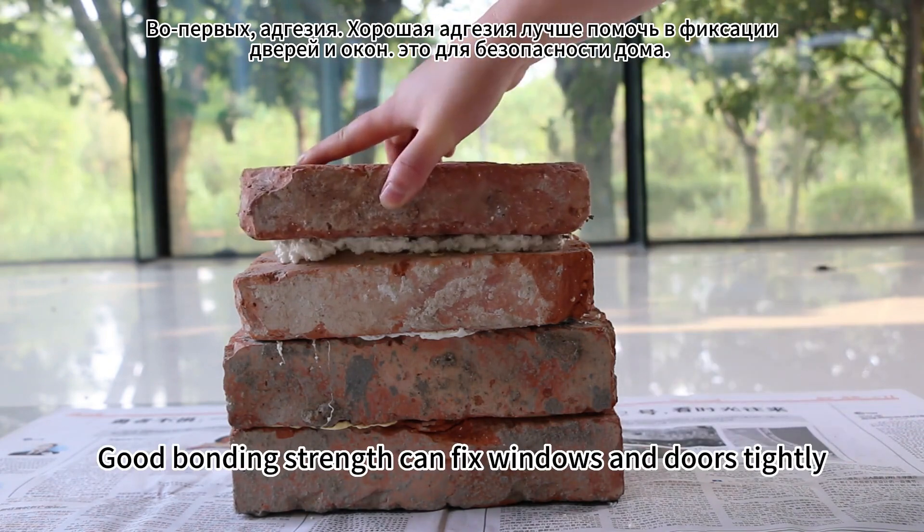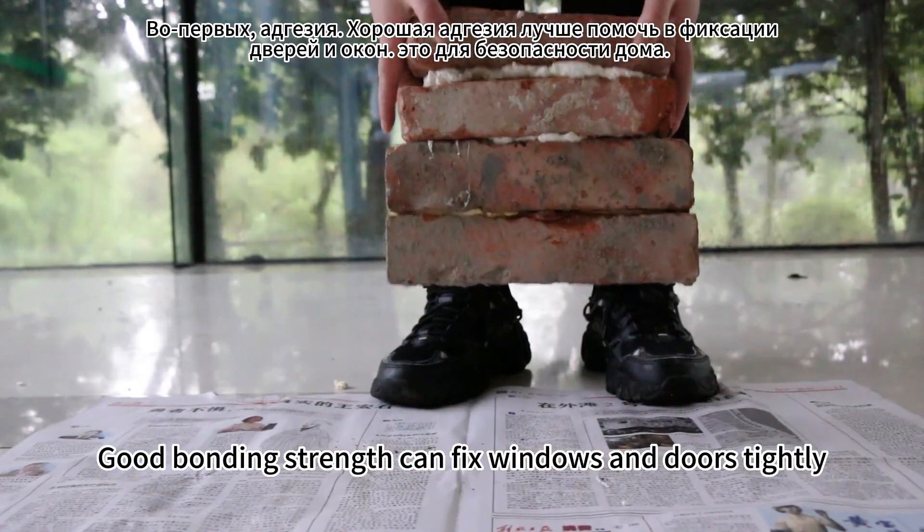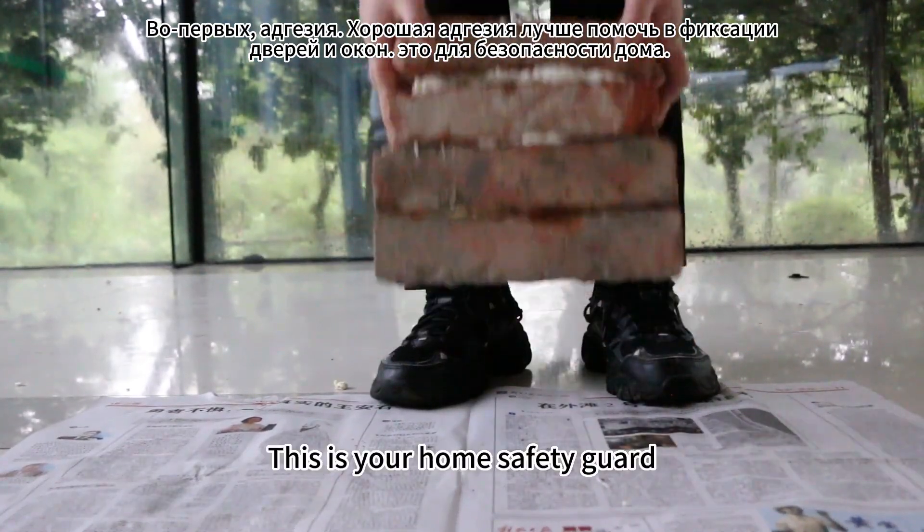First, bonding strength. Strong bonding strength can fix windows and doors tightly. This is your home safety guard.